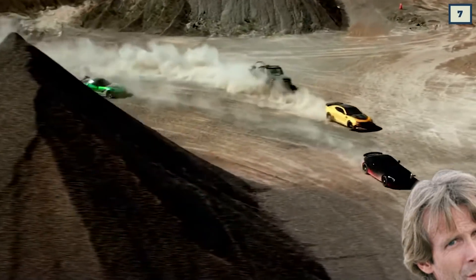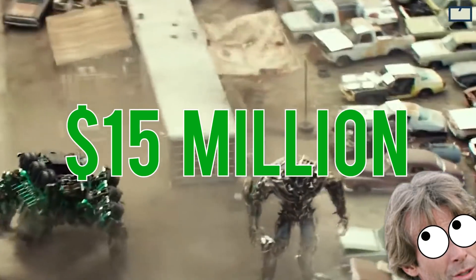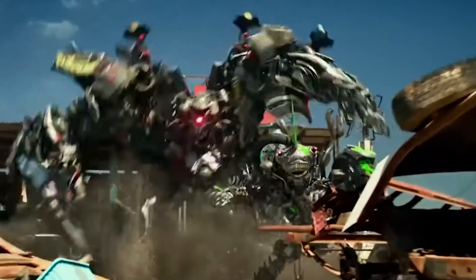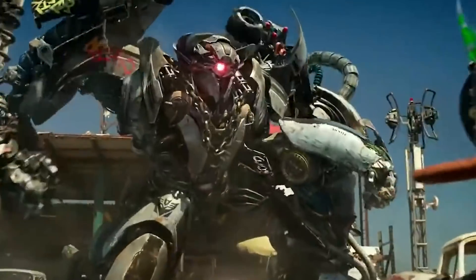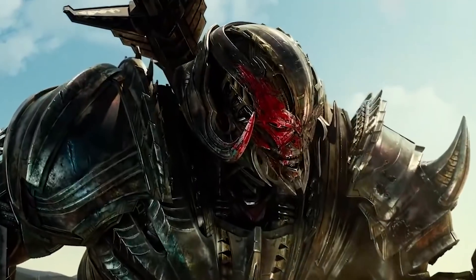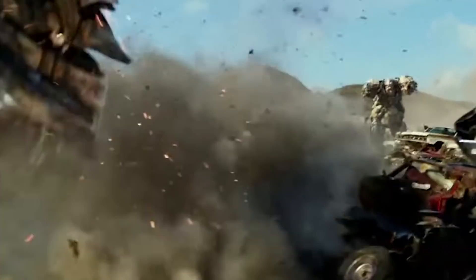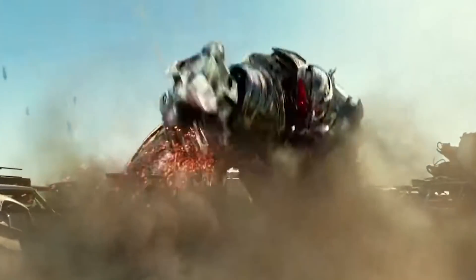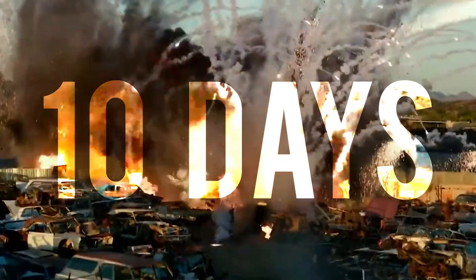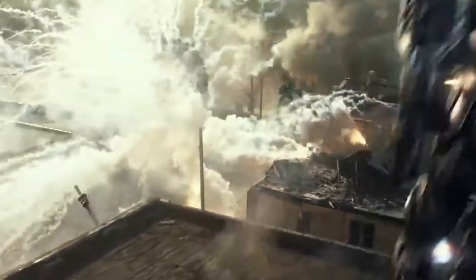Next up is another Michael Bay scene, which apparently cost production an easy $15 million. Seeing as the Transformers movies require a lot of CGI to bring the Cybertronians to life, the VFX bills are often pretty hefty, with the most expensive scene coming in Transformers: The Last Knight. The scene in question is the Junkyard scene, which was filmed on location in Arizona and took 10 days to shoot, as it was action-packed and a combination of both CGI and practical effects — and of course, filled with explosions.